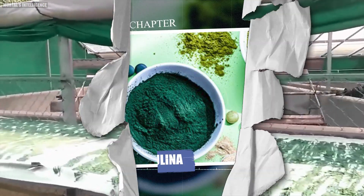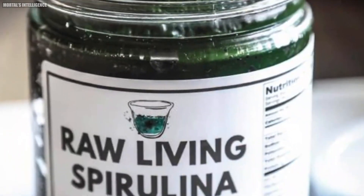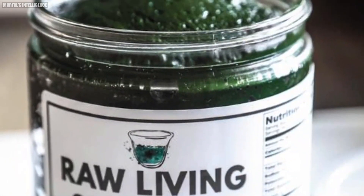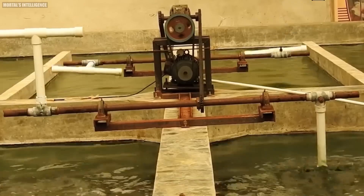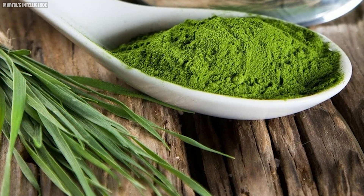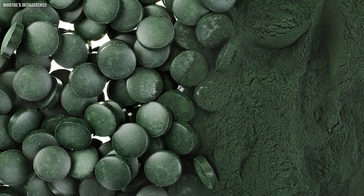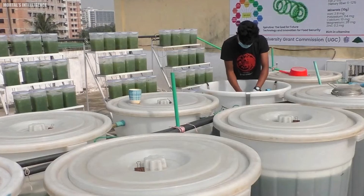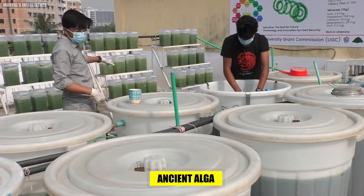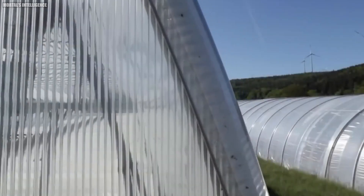Spirulina has seen a meteoric rise in popularity over the past few decades. Its nutrient-dense profile, boasting high levels of protein, vitamins, minerals, and antioxidants, has made it a sought-after superfood worldwide. But how did spirulina go from being an ancient alga to a modern health sensation?